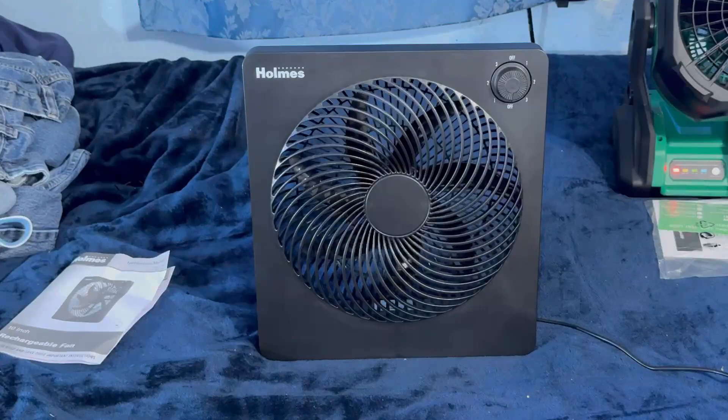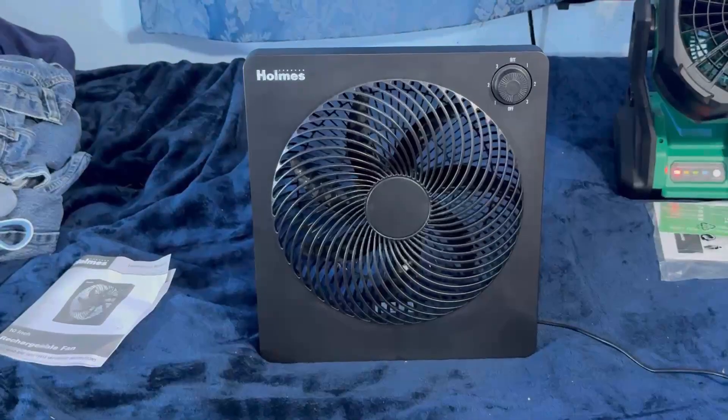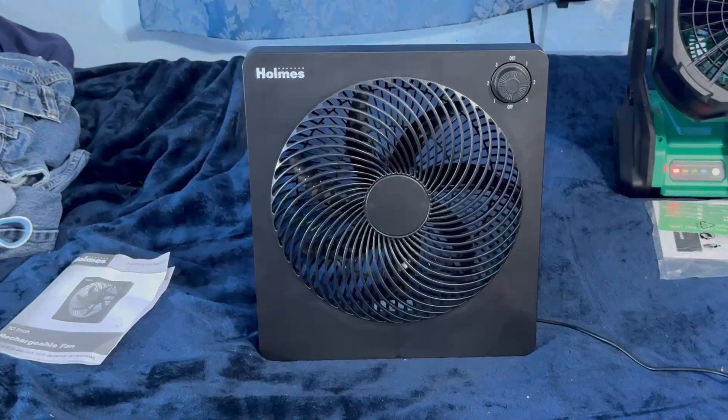Anyways, there you go — I guess that's just how it runs. High speed is not really high speed, but at least it blows a gentle breeze. I don't know if it's just performing like that because it's waiting for the battery to be fully charged, or what. It is what it is — there's the Holmes box fan. Anyway, thanks for watching, hope you enjoyed the video. Subscribe to the channel for more videos like this.